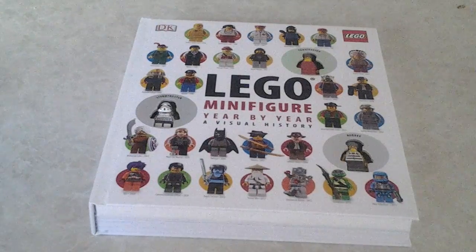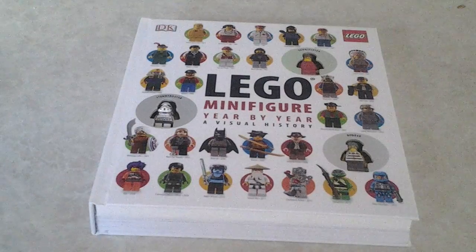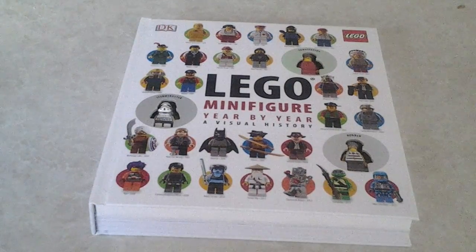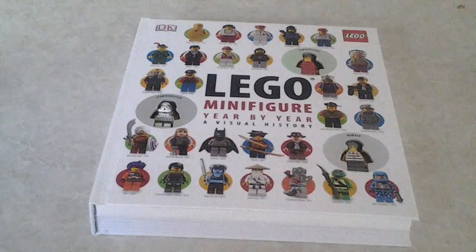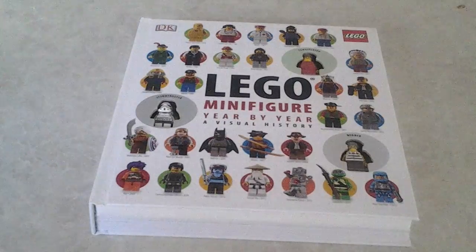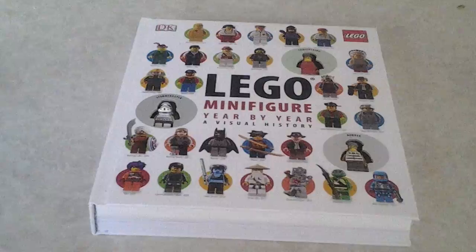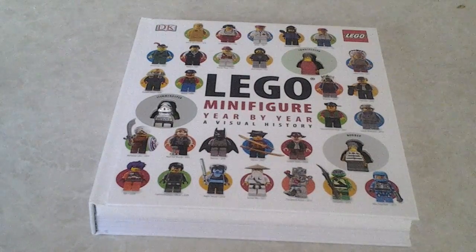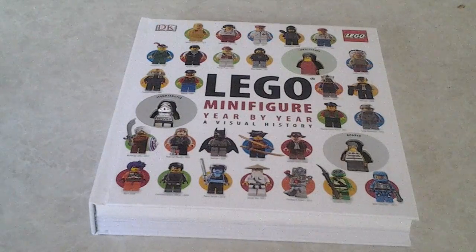The LEGO Minifigure Year by Year Visual History looks pretty good from the cover. You can see it shows how the LEGO Minifigure has evolved over the years — like the classic Spaceman up in the top corner, the Forrester Man a bit below him, and Batman. You can also see that there are three exclusive minifigures included in this book: the Townsperson at the top, Stormtrooper in the middle, and the Robber at the bottom.